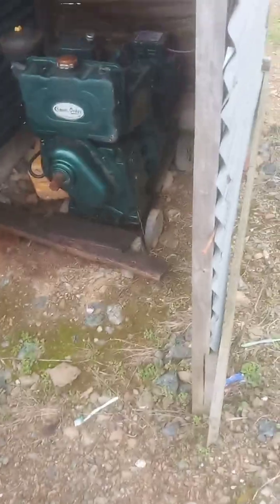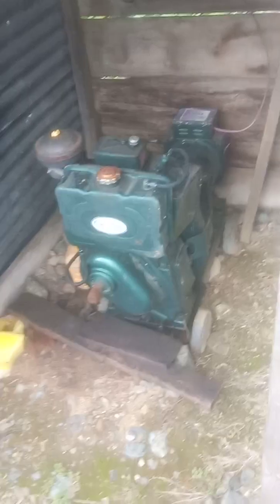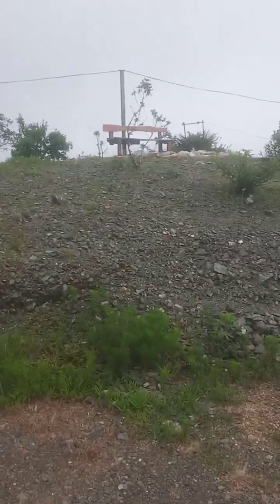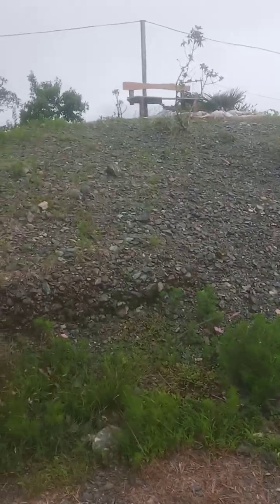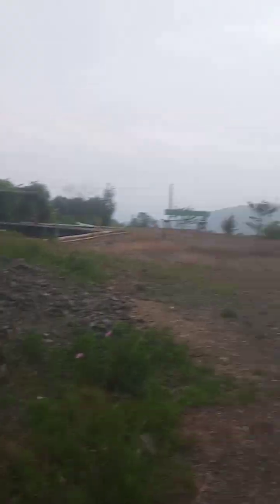This is a hilly area so the electricity supply is not regular. Here we have one diesel generator over there. We can sit here and watch the morning sunshine — it is now six o'clock, so the sun is still not yet rising.